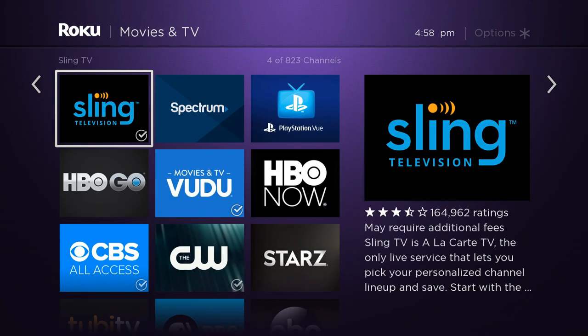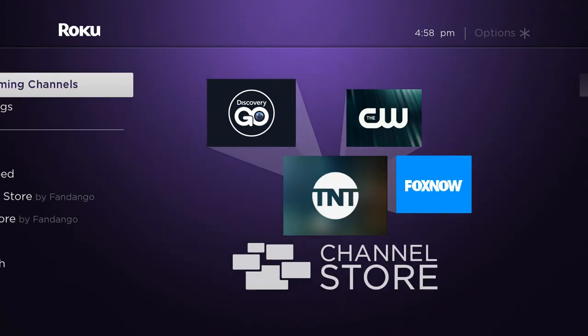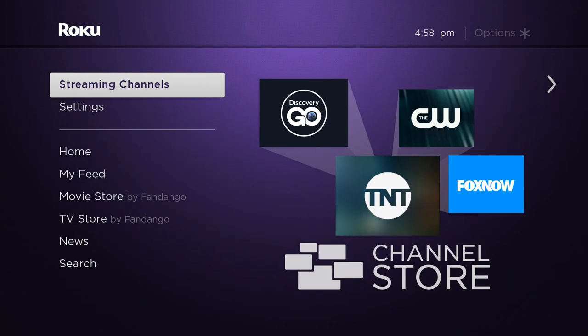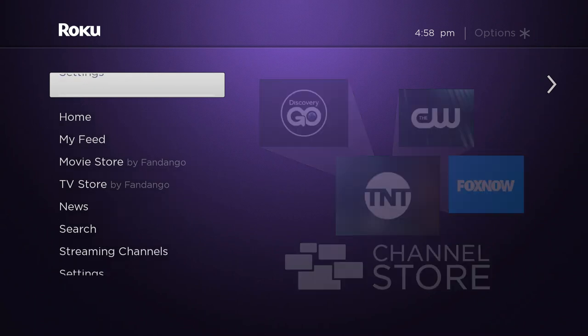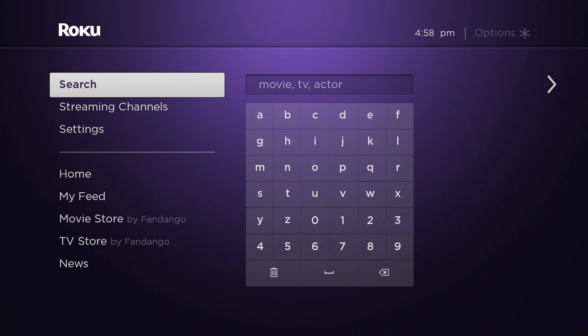You're going to find Sling Television and PlayStation Vue — those are, of course, main competition for AT&T DirecTV Now — so it's a safe assumption. You can also search for it; you can search for anything with Roku.